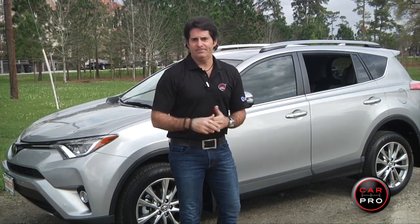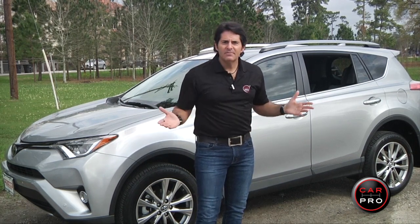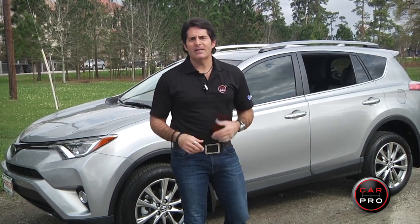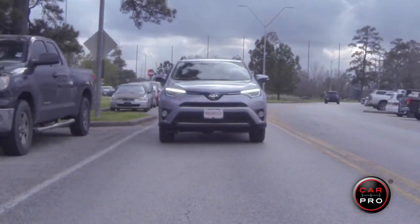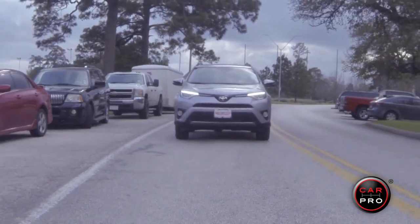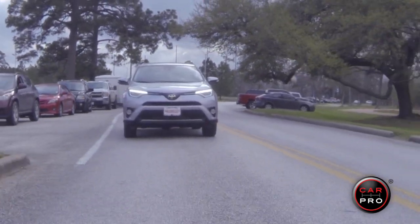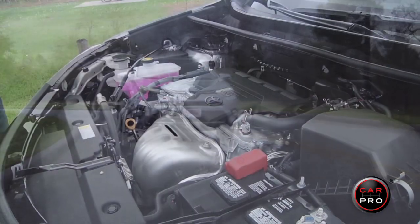I'm still here — I've got a camera crew and a mic'd up setup — so let's go ahead and review the 2018 Toyota RAV4. It's a four-door CUV that seats five people and comes in six trim levels: the LE, XLE, SE, Platinum, the new Adventure, and the Limited, which I'm rolling in now.